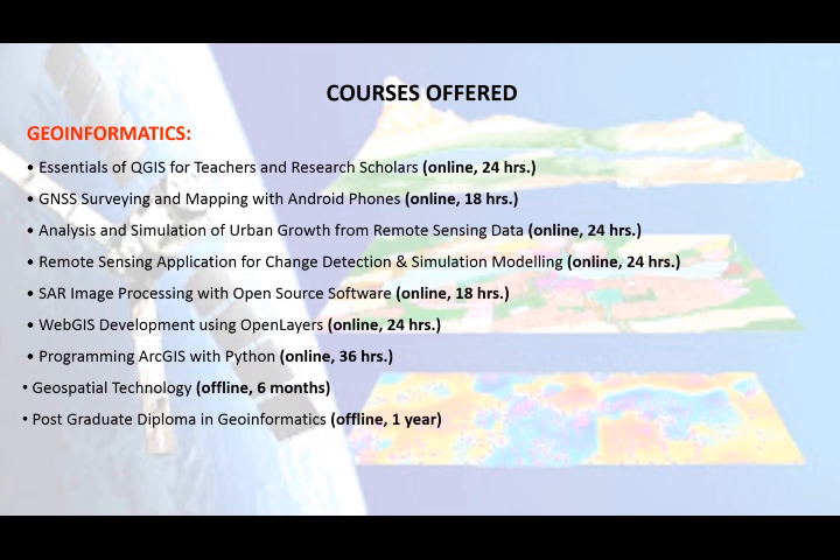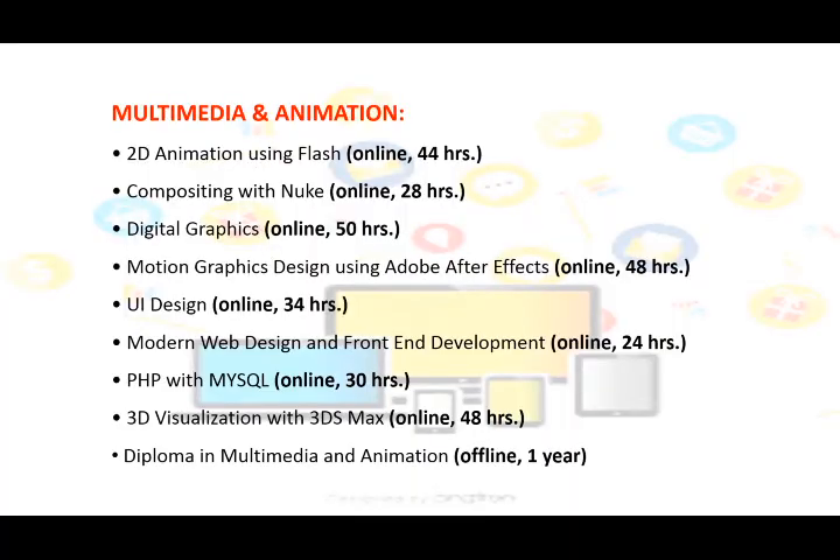The offered Geoinformatics courses are: Essentials of QGIS for Teachers and Research Scholars; GNSS Surveying and Mapping with Android Phones; Analysis and Simulation of Urban Growth from Remote Sensing Data; Remote Sensing Application for Change Detection and Simulation Modelling; SAR Image Processing with Open Source Software; Web GIS Development using Open Layers; Programming ArcGIS with Python; Geospatial Technology; and Postgraduate Diploma in Geoinformatics.